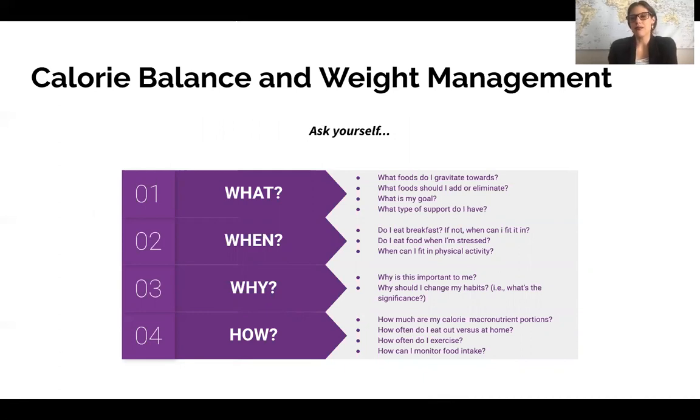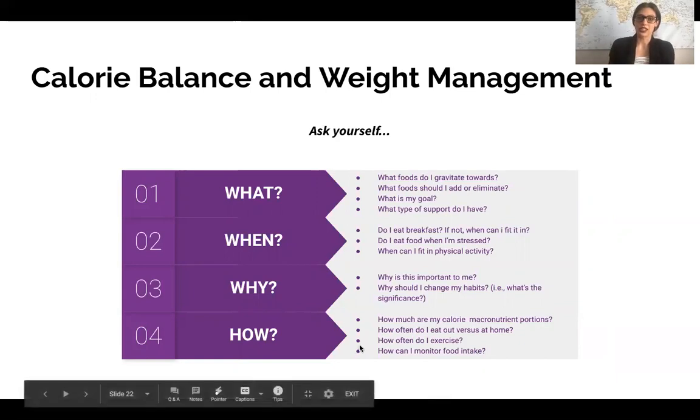Here are some questions to ask yourself regarding weight management goals and current habits. You can walk through this list and ask yourself different questions to identify what you want to change, why you want to change it — because sometimes the why is even more important than the what — and then how you're going to go about making that change.